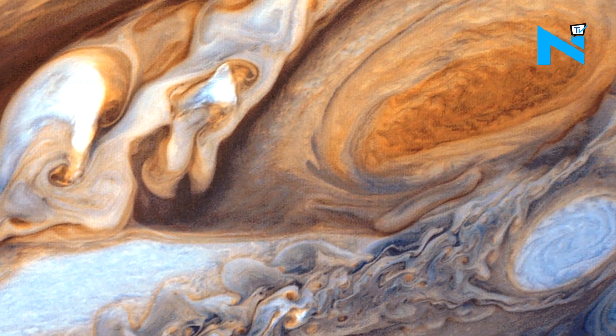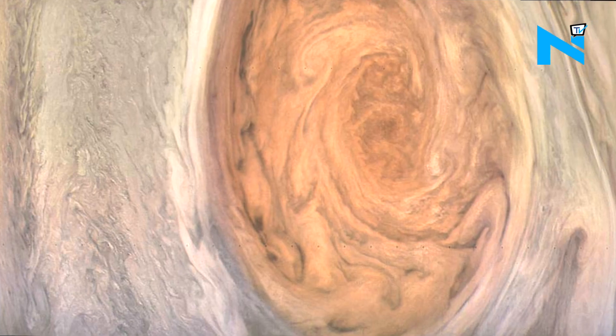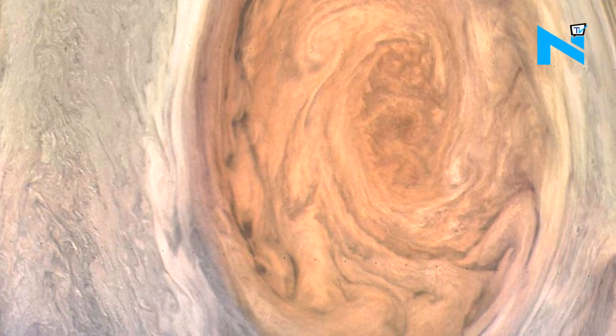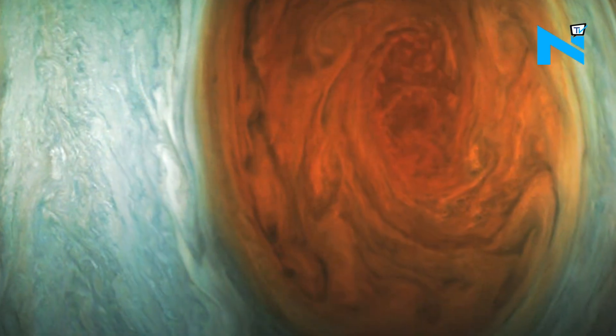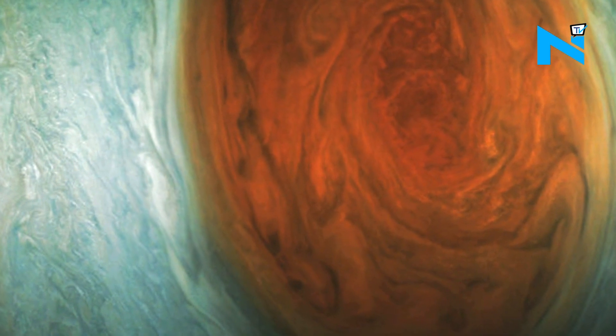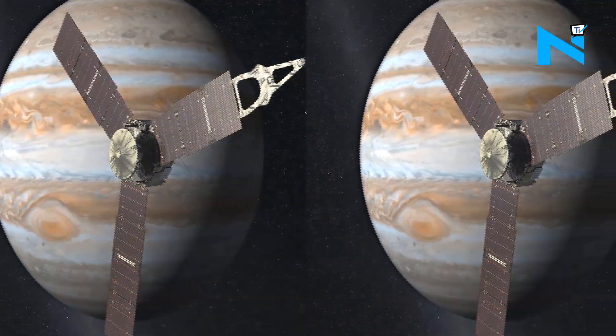Jupiter's Great Red Spot has been a subject of interest for more than 350 years. According to NASA, recent study shows the Great Red Spot appears to be shrinking. NASA has been monitoring the storm since 1830.